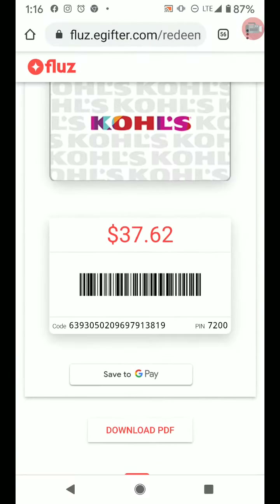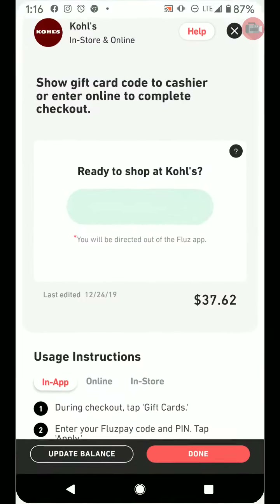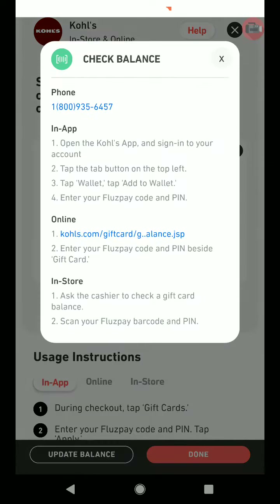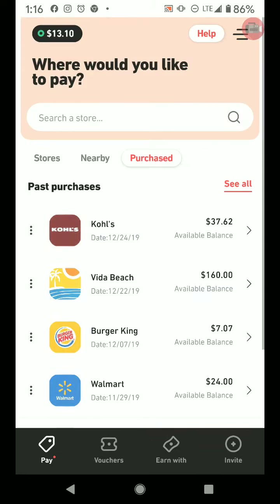Let me show you where that is. Let's go back. All right, let's just open it again. I'll just put done. Update my balance. Check balance. All right. Remember, that was my Vita Beach — that's my phone bill, my cell bill. I got back $3.40 on that. Now look, I'm up to $13.10.